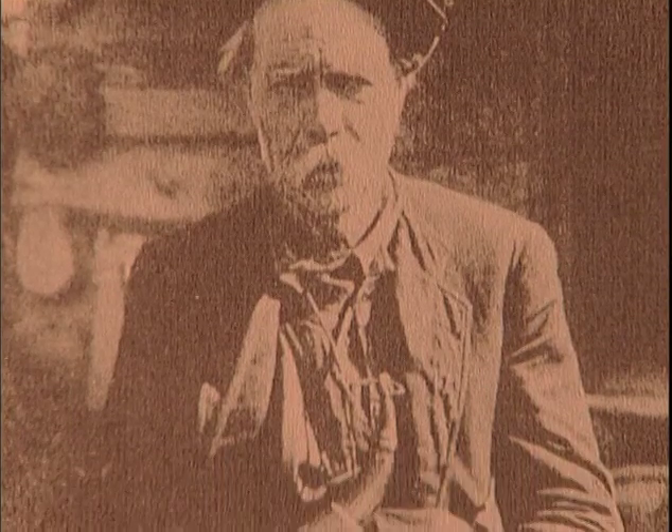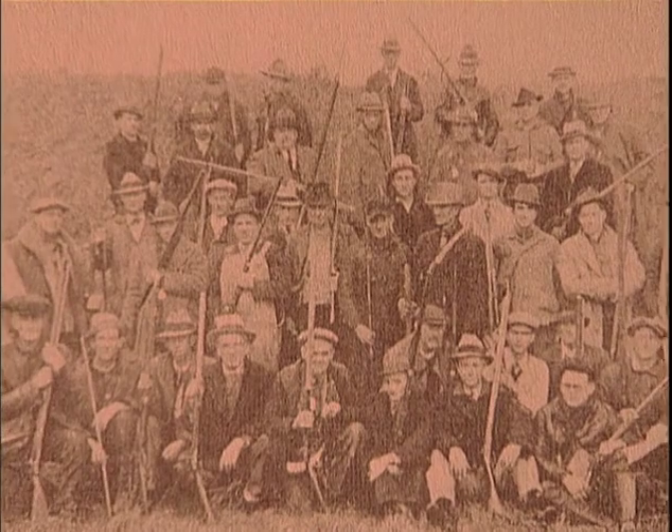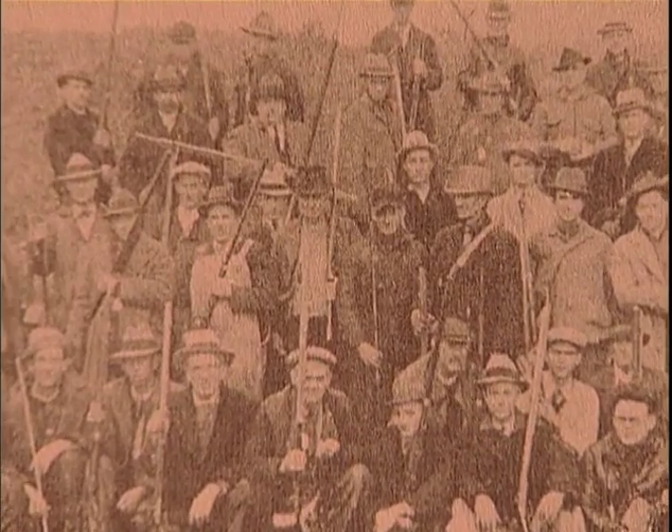A mature tom will weigh only around 16 to 18 pounds, but what he lacks in weight, he makes up for with longer spurs and beards on average than other subspecies. Turkeys were a vital and abundant food source back in pre-colonial times. As European settlers arrived in what later became the United States, over-harvesting and the loss of habitat took their toll on old Tom's numbers. Thankfully, through conservation efforts of groups like the National Wild Turkey Federation and responsible hunting, the range of wild turkey is larger than ever and their numbers just keep getting better every year.